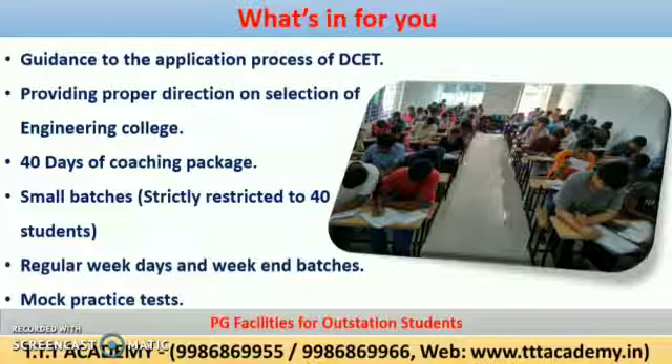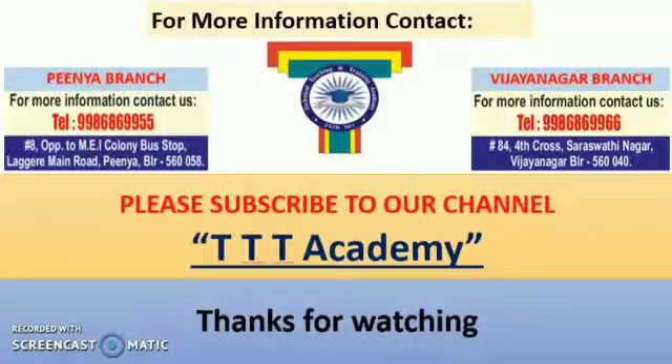For more information, you can visit our Peenya or Vijayanagar branch and can contact us over telephone at 9986 86 9955 or 9986 86 9966. Please subscribe to our channel, Triple T Academy. Thanks for watching.